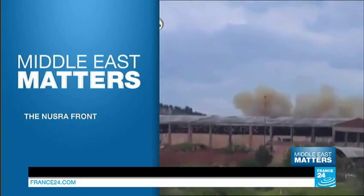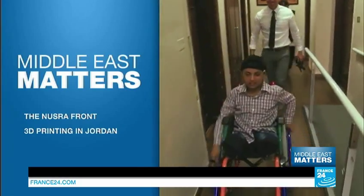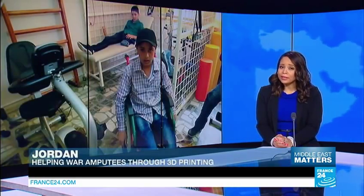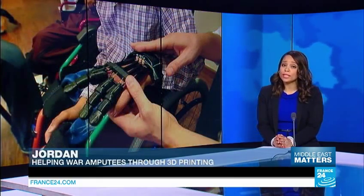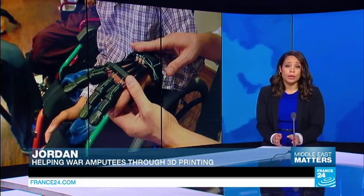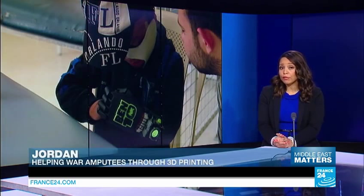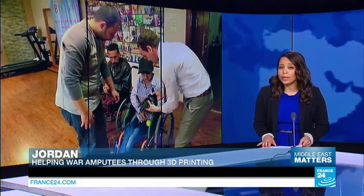For Syrian refugees who've lost limbs in the long-running conflict, new technology could provide amputees with customised prosthetic limbs for a fraction of the current price. The Syrian conflict has killed over 200,000 people and injured many, some of whom have lost limbs. Until now, for many Syrian refugees, getting a prosthetic limb seemed out of reach, but using 3D printers, the Refugee Open Wear Initiative is helping more victims in Jordan regain their lost limbs as well as hope.